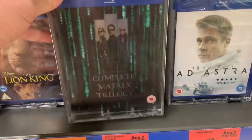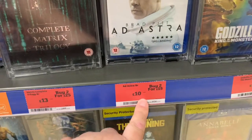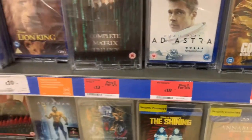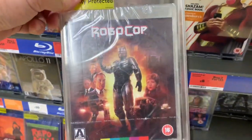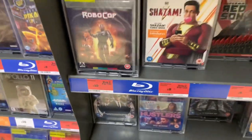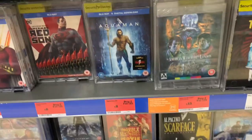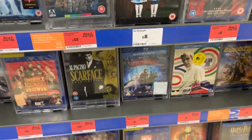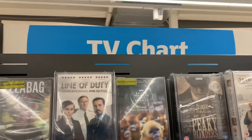Down here we've got a lovely Mulan with a really shiny reflective slip on DVD for £7. I'm trying to find Fantasy Island on Blu-ray — it doesn't look like they've got it. But they do have quite a few offers, including 2 for 25s, the Complete Matrix Trilogy, and also 2 for 15s or £10 each. We have Ad Astra and Robocop — in the 2 for 15, so £7.50 for an Arrow release. That's pretty good.